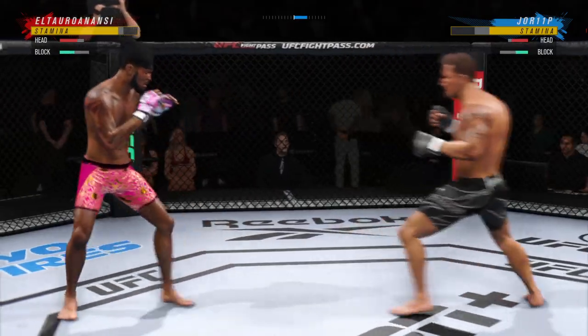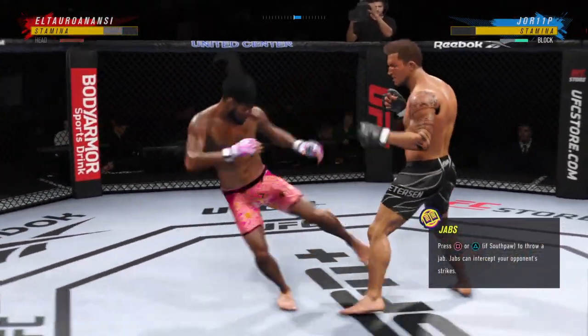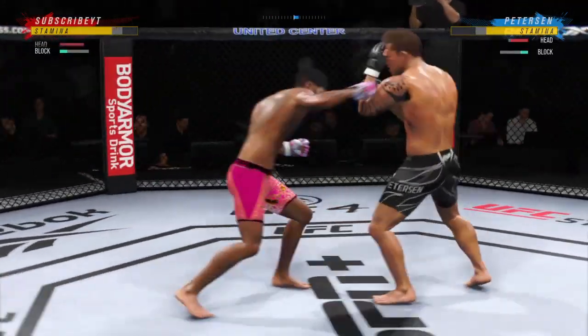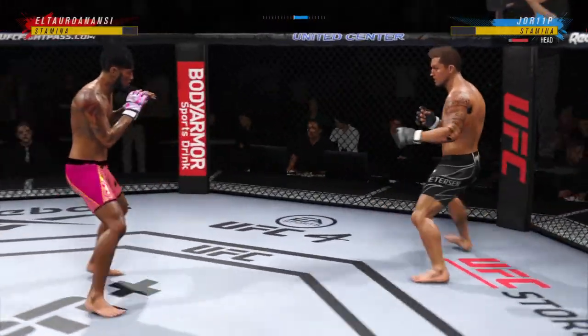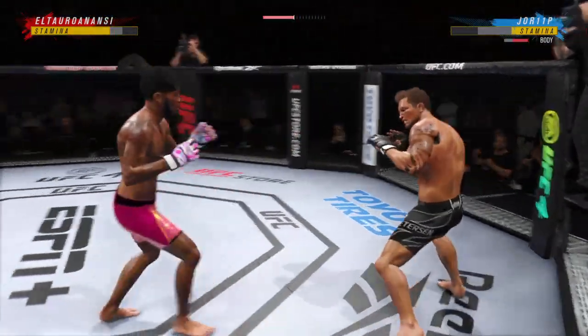That one snuck in — nice strike. Nice leg kick lands. And now they are throwing both sides with conviction. Real nice body kick lands.